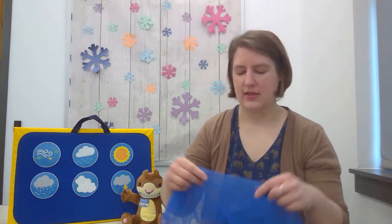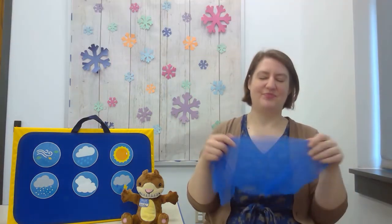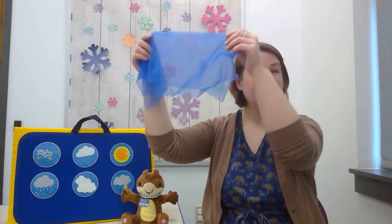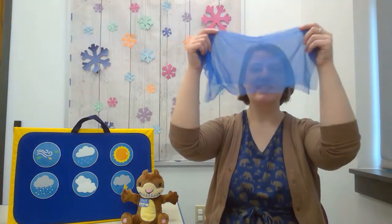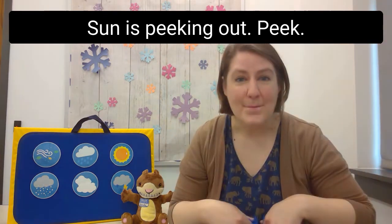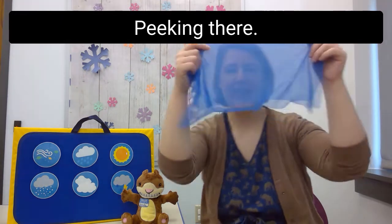What about sun is peeking out? We're going to have our cloud come by. Sun is peeking out — peek! Sun is peeking out — peek! Sun is peeking out, peek peek, peeking here, peeking there, sun is peeking out — peek!